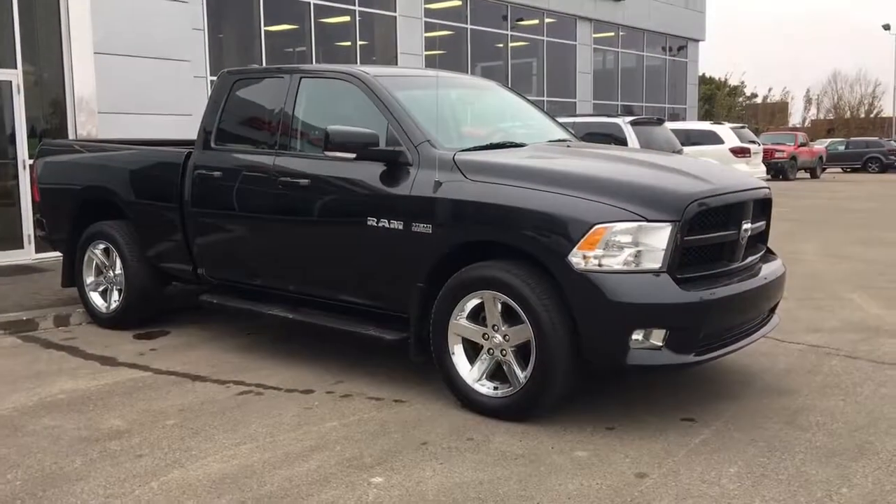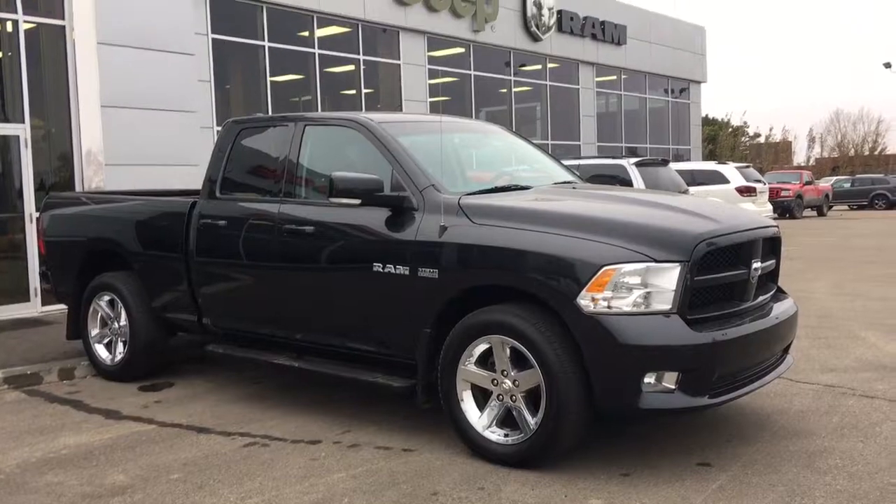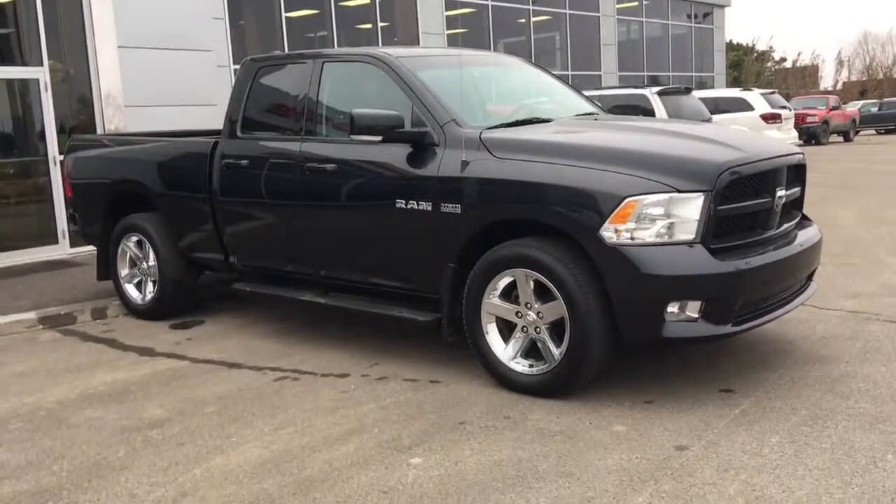Hello and welcome to Spruce Grove Dodge. My name is Shawnee and today we're going to be taking a walk around this 2010 Dodge Ram 1500 Sport quad cab in black.